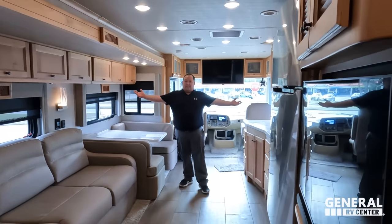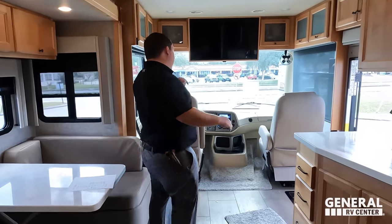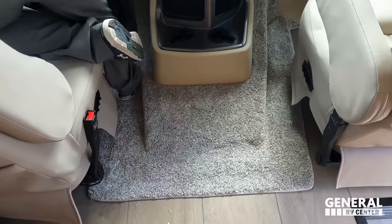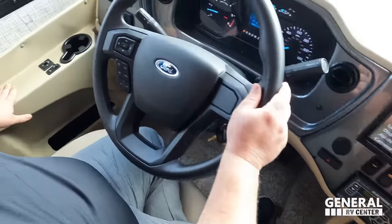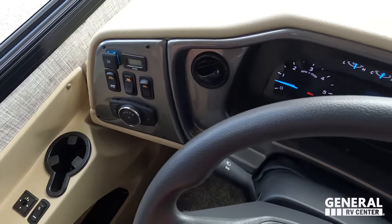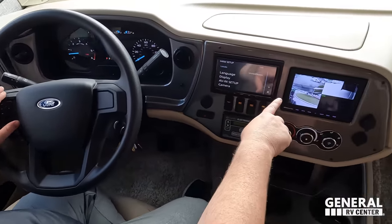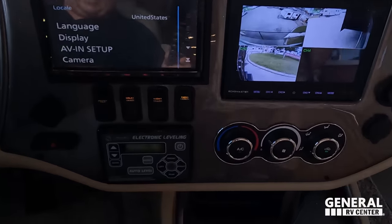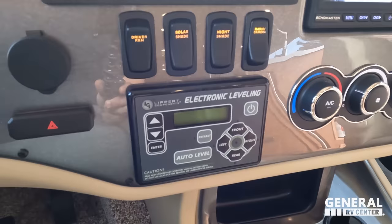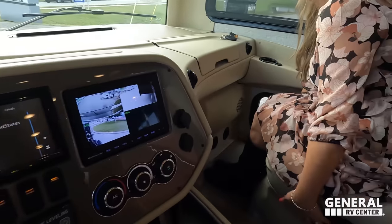This is why people want Tiffins — it's absolutely beautiful. Let's get started up front in the cockpit area. Tiffin does their own seats. Right here we have mirror controls, heated mirrors, cup holders. It's the 7.3-liter V8. We've got our camera screen right here. Air conditioning control, auto leveling, navigation, radio — everything you would want.